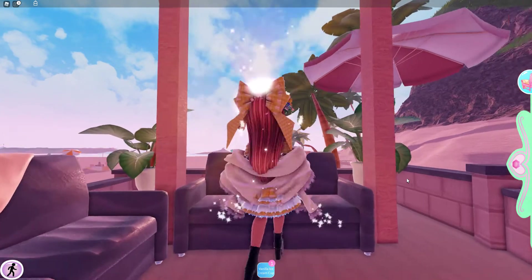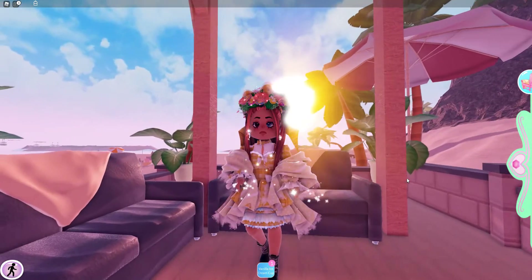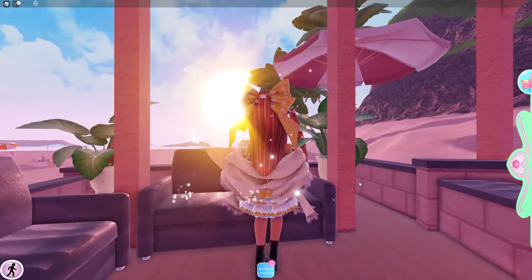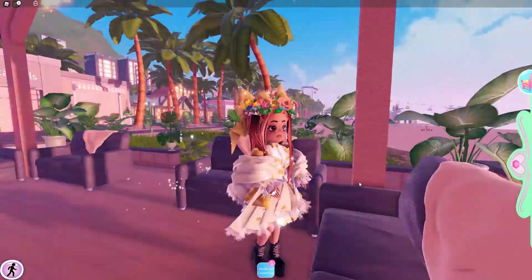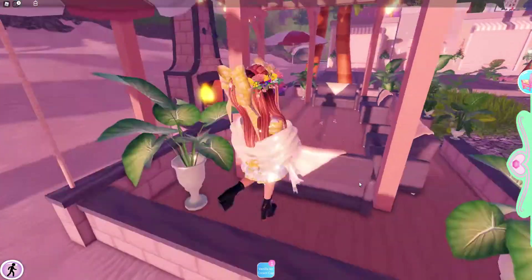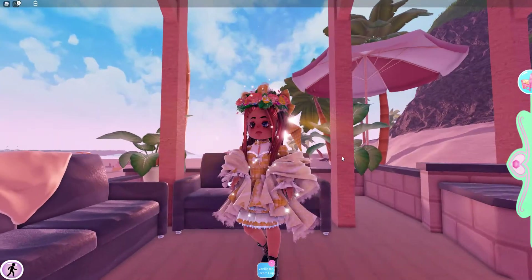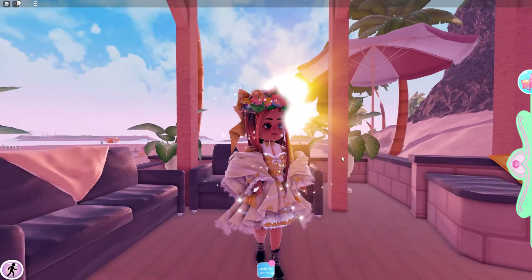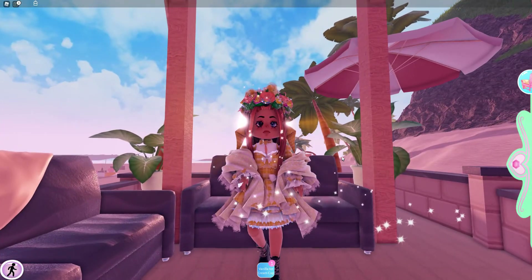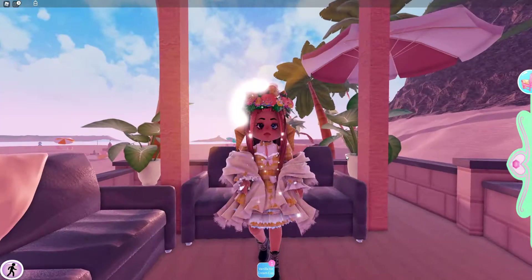Hello there, sunflowers! Welcome back to another video. I haven't been posting for a couple of days because I was sadly sick, but that's all gone now and I'm gonna continue making videos daily. After taking that little break, I looked at my channel this evening and I saw that it blew up a little.